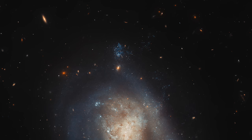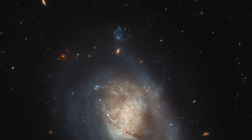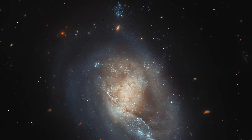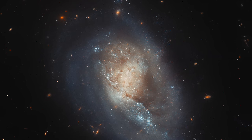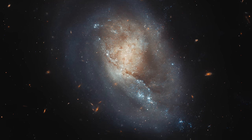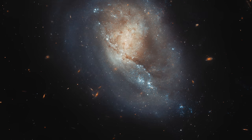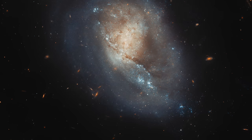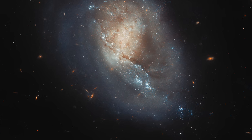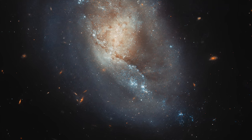The Unseen Turmoil within IC 3476: A Tale of Cosmic Forces. Nestled in the constellation Coma Berenices, some 54 million light-years from our own planet, lies the dwarf galaxy IC 3476. At first glance, captured in images by the James Webb Space Telescope, this galaxy might strike an observer as tranquil, almost serene. Yet beneath this peaceful facade, IC 3476 is the stage for a cosmic drama of immense energy and activity. This little galaxy is undergoing a process known as RAM pressure stripping, which, contrary to its peaceful appearance, is fueling an extraordinary burst of star formation within its bounds.